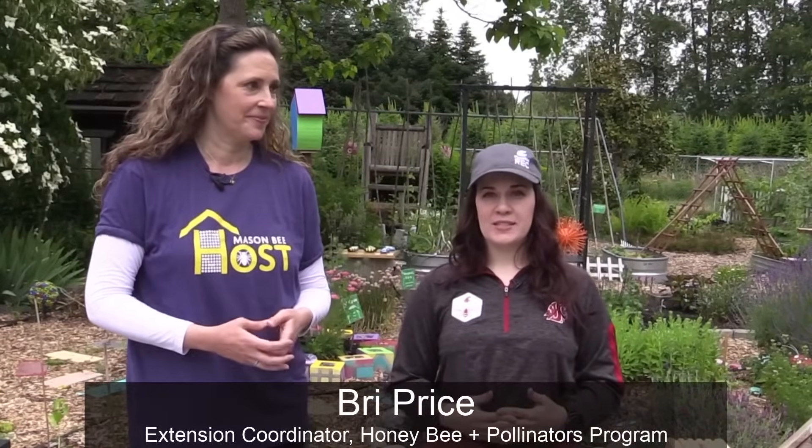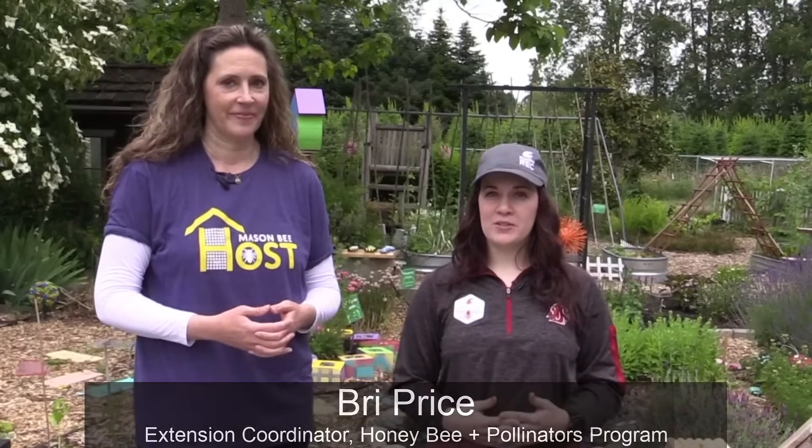Hi everyone, I'm Bree Price. I'm the Extension Coordinator with the Washington State University Honey Bee and Pollinators Program. We're here today at the WSU Puyallup Demonstration Garden. We invited Tira McKelvey from Rent Mason Bees today. Can you tell me a little bit about your company?